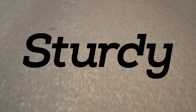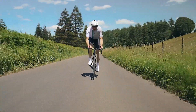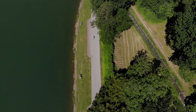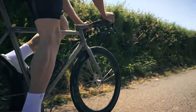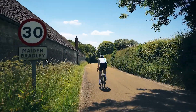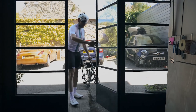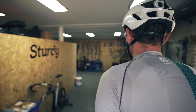I started Sturdy Cycles in 2014 and I set out to try and build the best bikes that I was capable of.